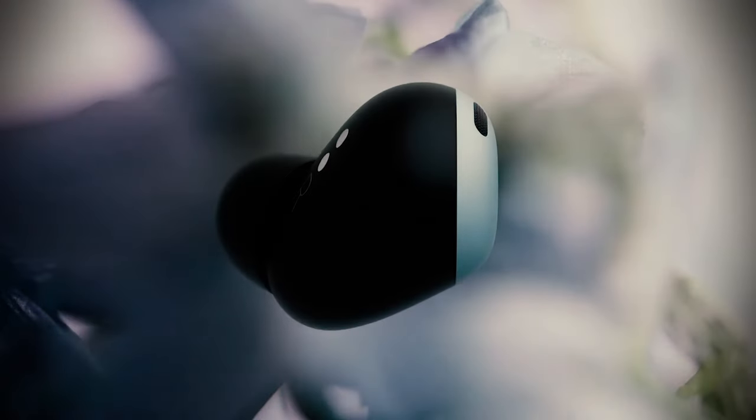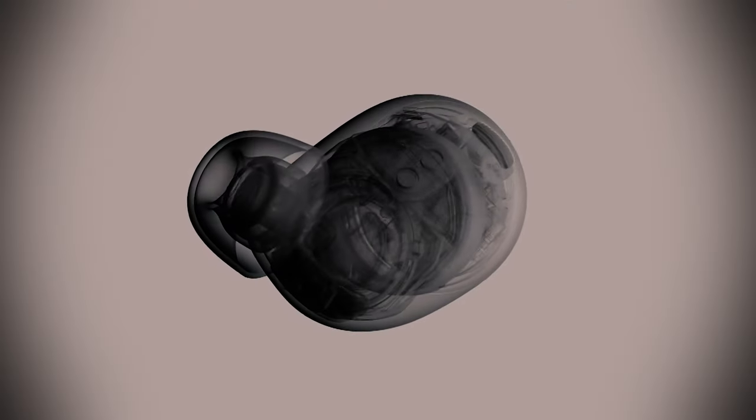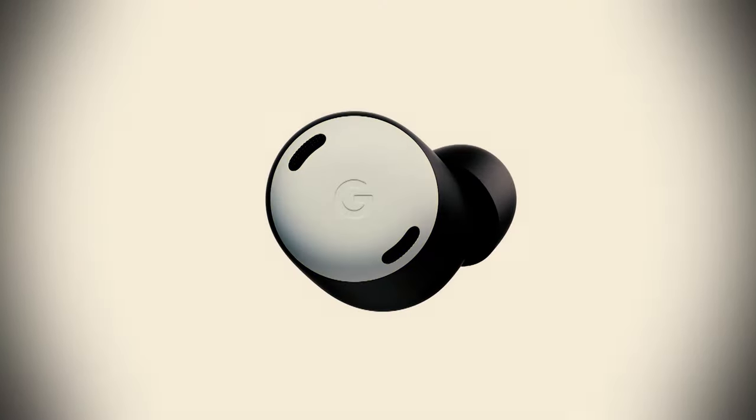The Google Pixel Buds Pro provide up to 31 hours of battery life with the charging case and have active noise-canceling. With all that noise-canceling tech, noisy neighbors won't bother you either. Like most mobile buds, these utilize Bluetooth and will let you make phone calls.